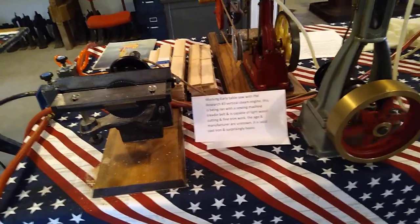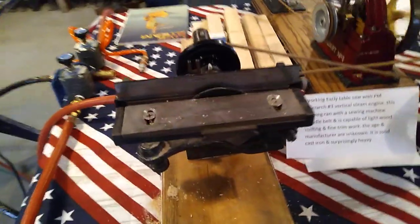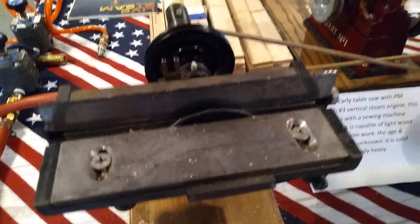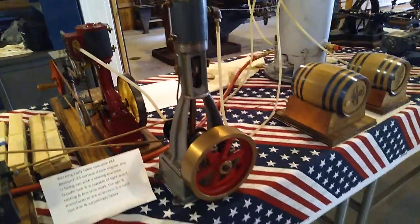I don't have my sawmill hooked up — hang on a second. Okay, I just hooked up the barrels there, that's why the table saw wasn't running. It is now — it functions and cuts. Powered by PM Research number three, vertical.